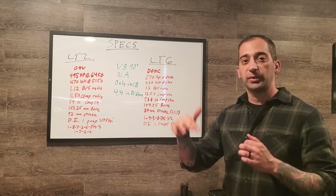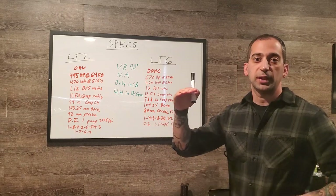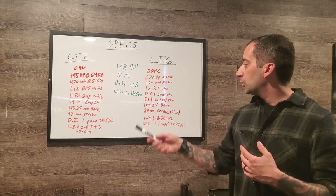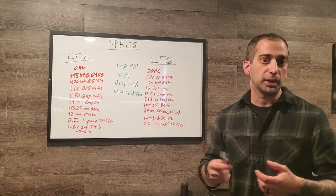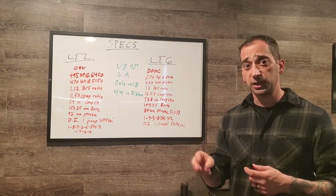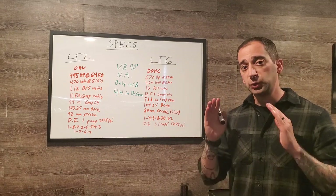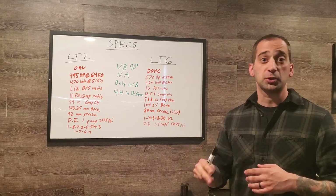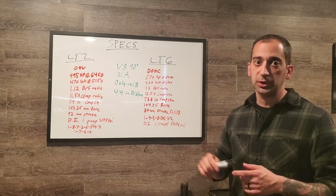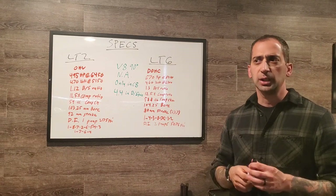The LT6 is a dual overhead cam — two valves for intake and two for exhaust, giving four valves per cylinder total, with two camshafts on top of each cylinder head for a total of four. Dual overhead cams are not new to GM, but it's something that hasn't really been seen in a Corvette before.